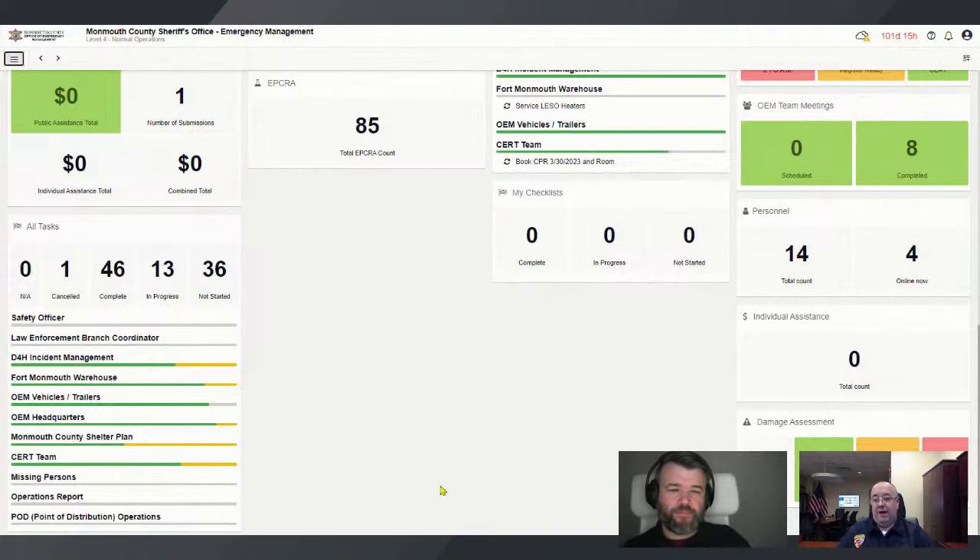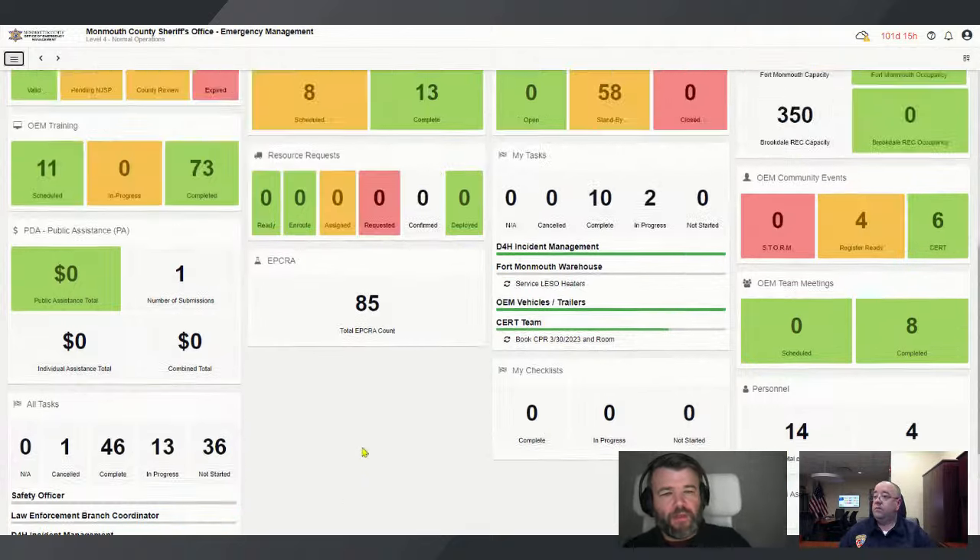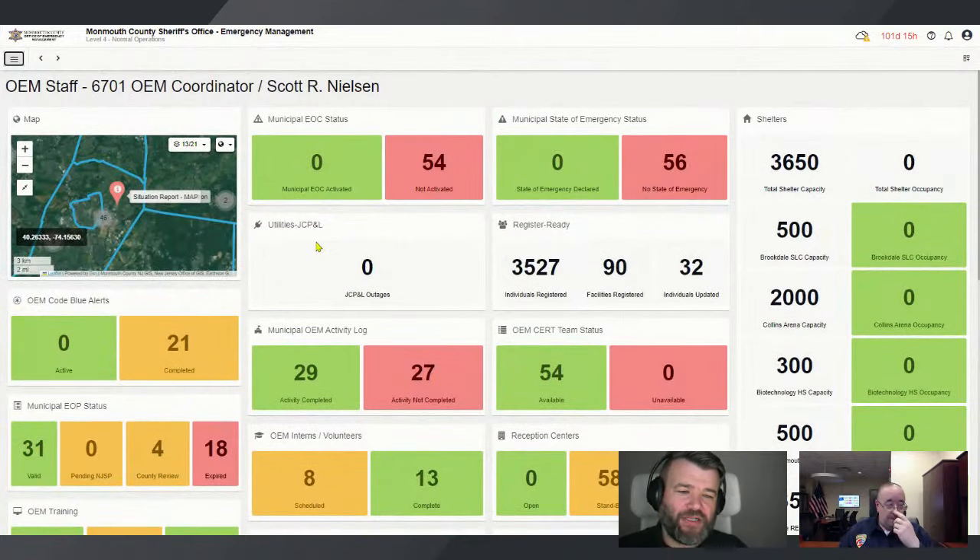Another key feature: when a new channel or incident is spun up, everyone assigned to it automatically receives an email notification. This means even peripheral staff like those in the intelligence room are immediately aware that something is being activated, without needing a direct call.